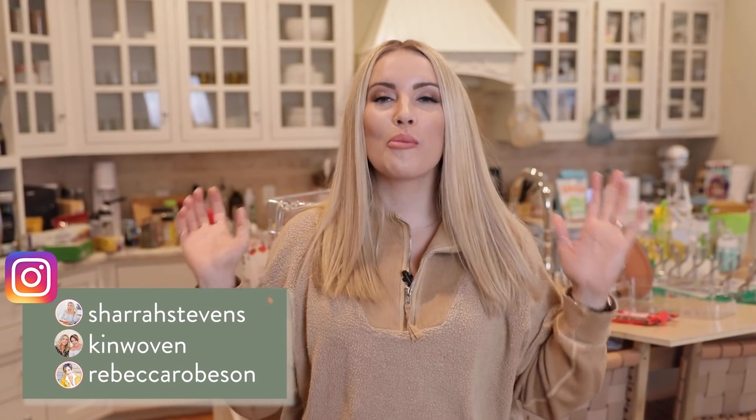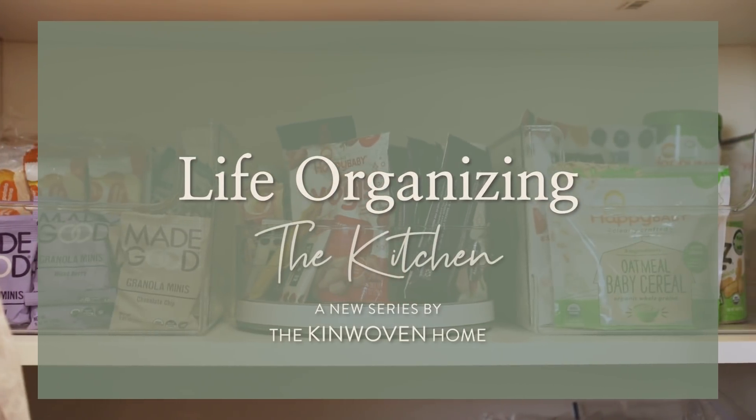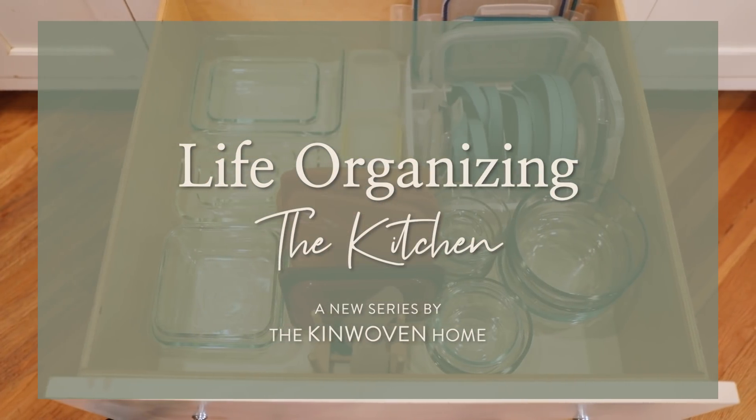Hey guys, welcome back to The Kinwoven Home. My name is Shara and Happy New Year! This is the first video of the new year and it feels really good. And as you've read in the title, we are starting the year off with some really great organizing content. Mostly because my house is disheveled and really needs to be organized, so you guys are going to do it with me.